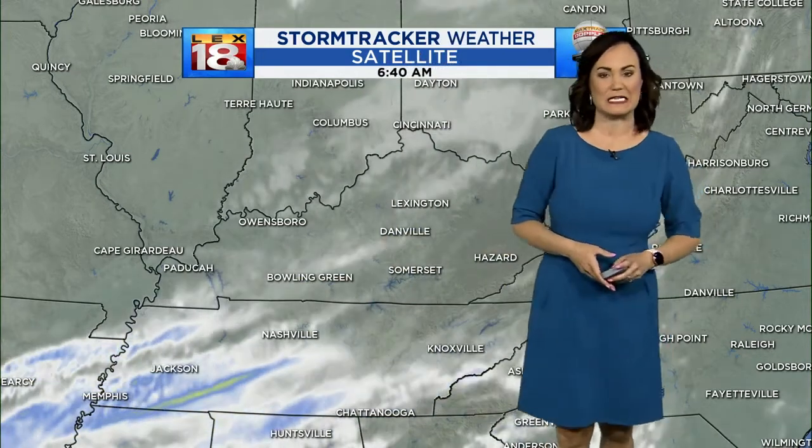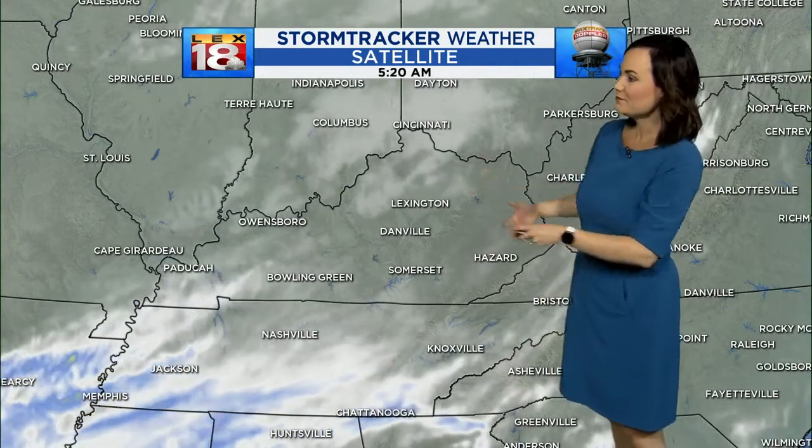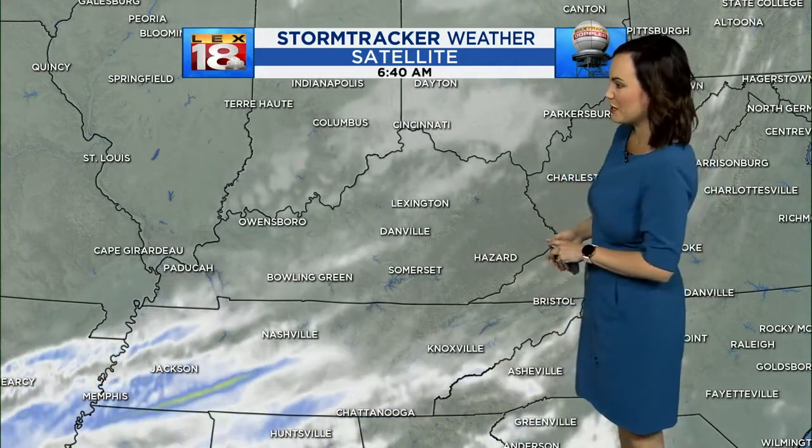Nashville and Tennessee are coming in with quite a bit of cloud cover, and of course the further South that you travel, that's where you'll start to see more of those rain showers as well.